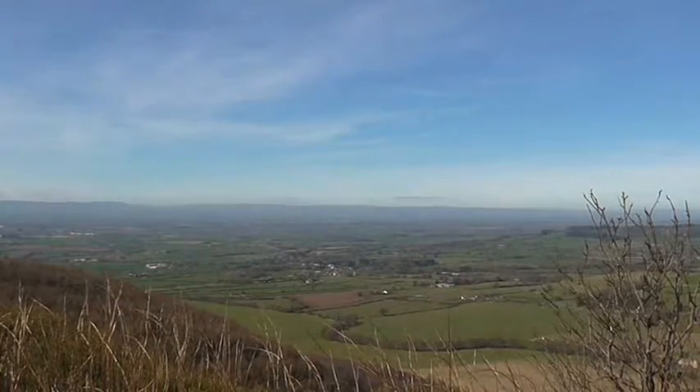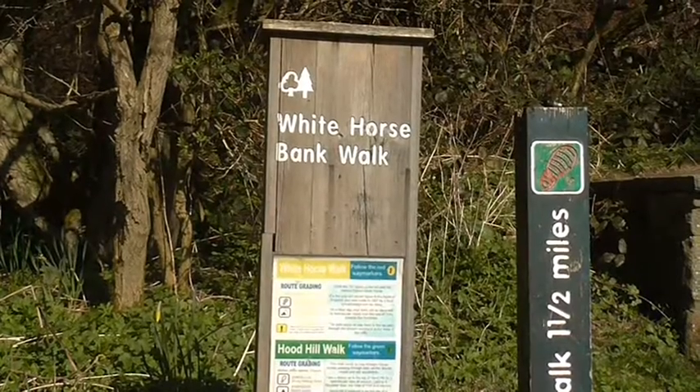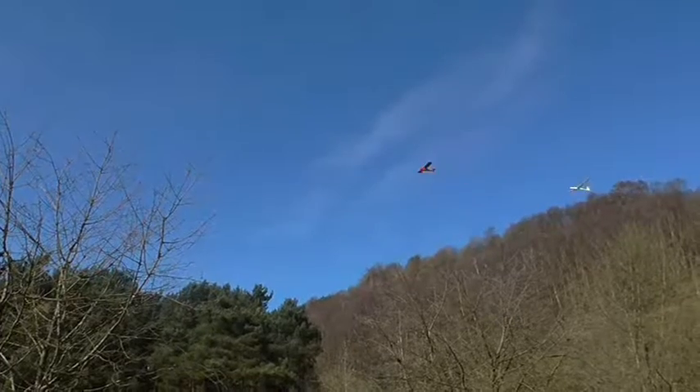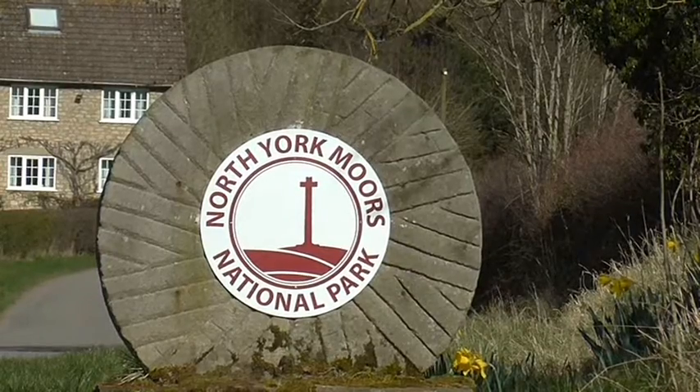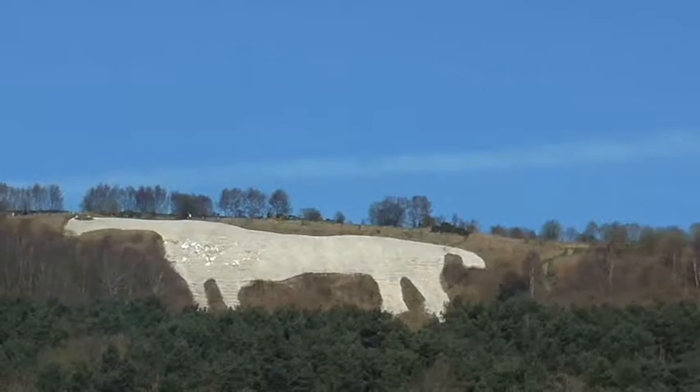On a clear day it's said you can see as far as the coast and the Vale of York, so if you haven't been yet, come and take a look at one of my favourite places for yourself.